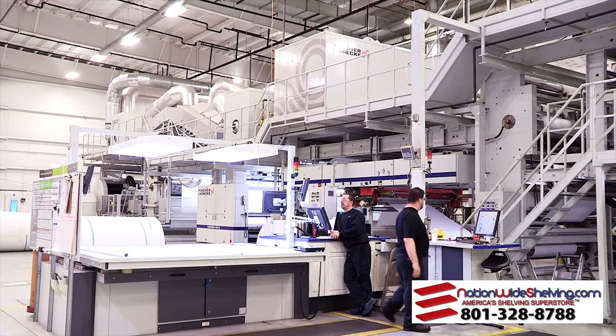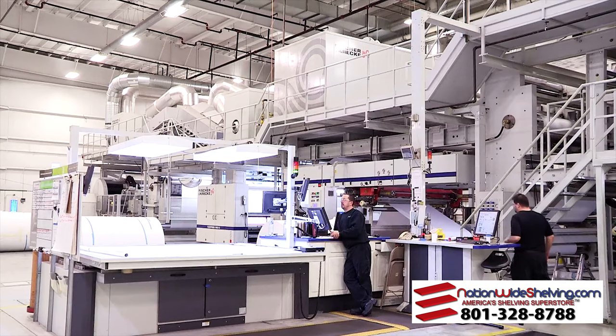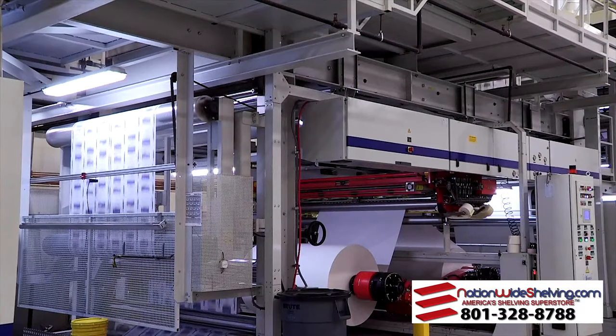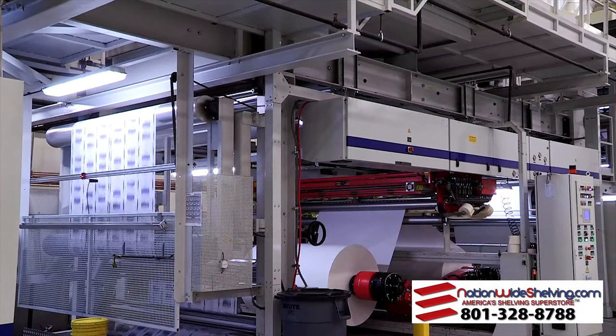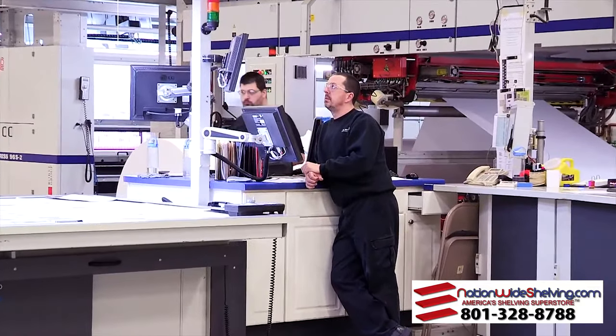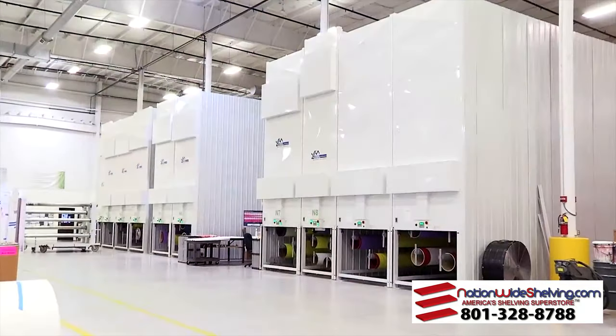Menasha's pre-print division purchased a Fisher & Creca 96-inch, 8-color flexographic printing press. This specialized press utilizes sleeve changing technology. Menasha decided that storing, changing, and managing these sleeves required a better solution than what was currently being offered.